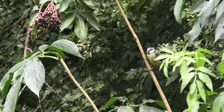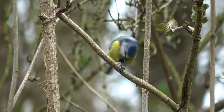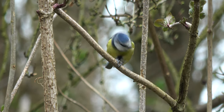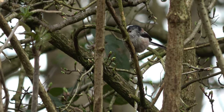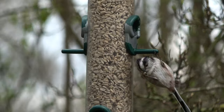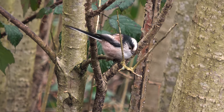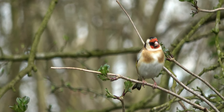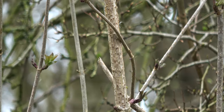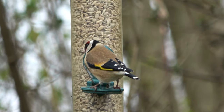The great tit is up first. He takes the seed to a quiet spot and holds it between his claws, taking neat pecks from it. Then the blue tit comes along — he uses a similar method, but is much more hurried about things. This long-tailed tit takes a much less conventional approach. Goldfinches, despite what you may assume from their elaborate patterning, are very messy eaters.